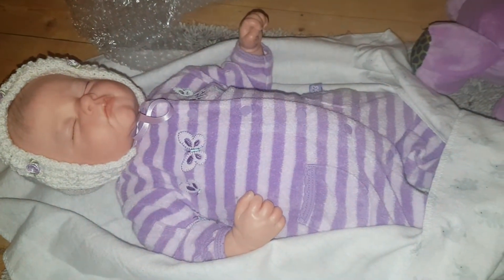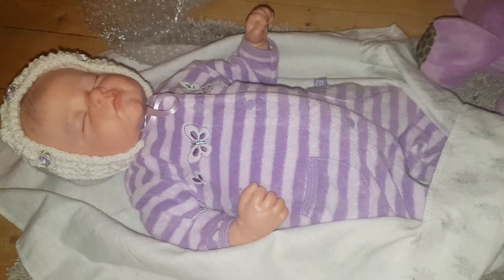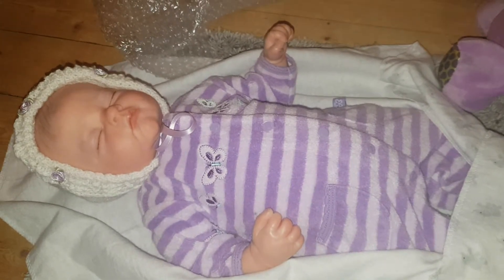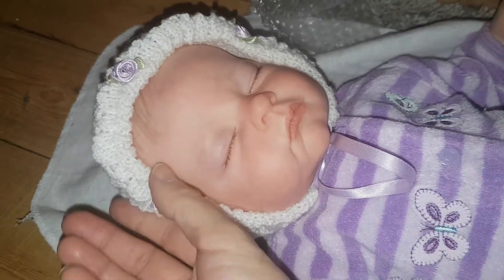Hey guys and welcome back to the channel! Today I have some news: little baby Katie has sold and she's going off to a new mummy, so we're doing a little box packing for her.